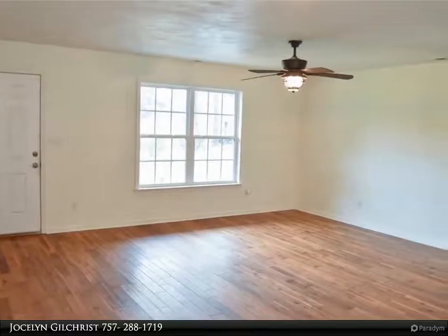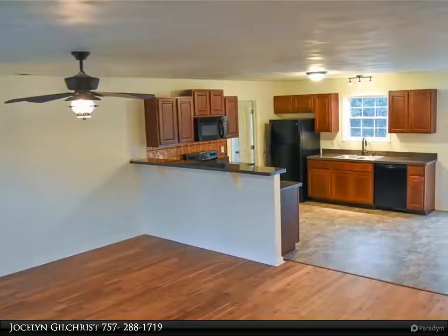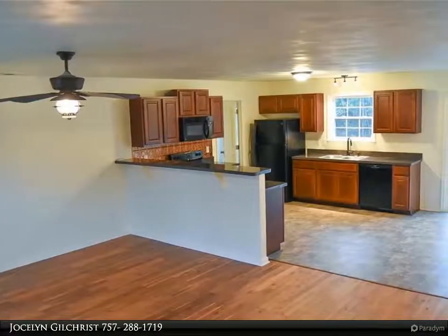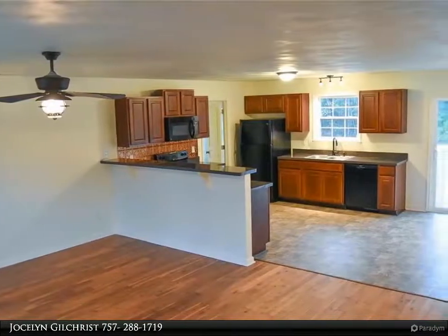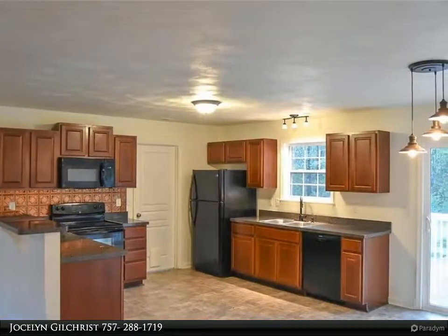This home is move-in ready and features new flooring. Enjoy the quiet of a cul-de-sac. This adorable home features three spacious bedrooms and two baths. The owner's suite includes two closets and double vanity sinks.